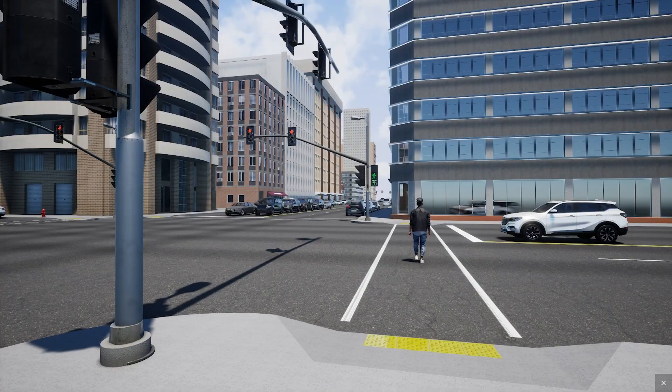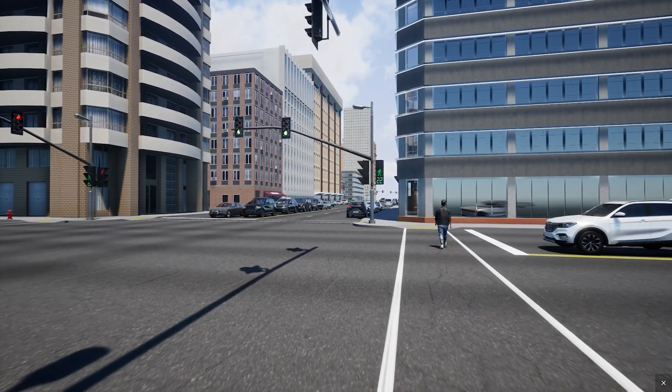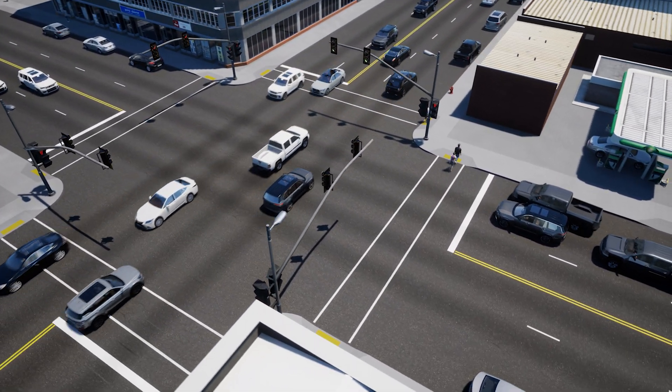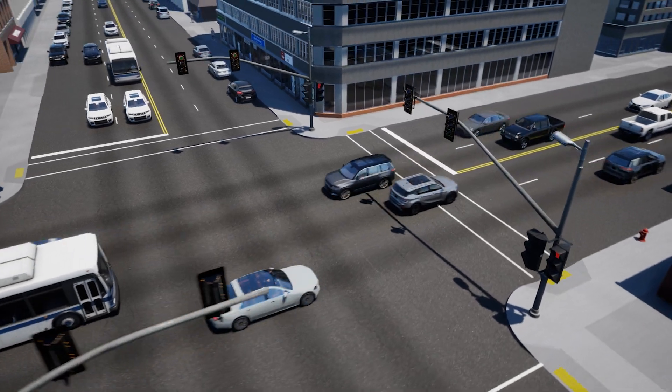An LPI is an incredibly simple pedestrian improvement. It doesn't require any new infrastructure — it's just a simple adjustment to signal timing. Major cities like New York, San Francisco, and Chicago are already using LPIs with great success.